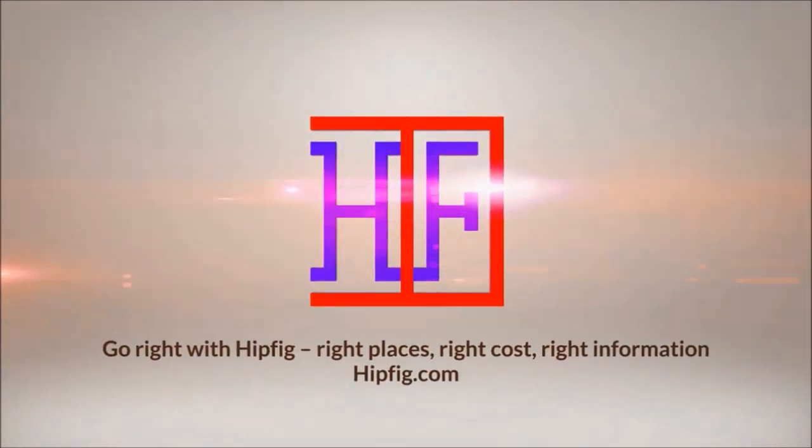Hipfig Travel Channel offers DIY travel video guides for more than 25 cities in Asia, US, and Canada. If you like this video, subscribe, give us a thumbs up, or a comment.